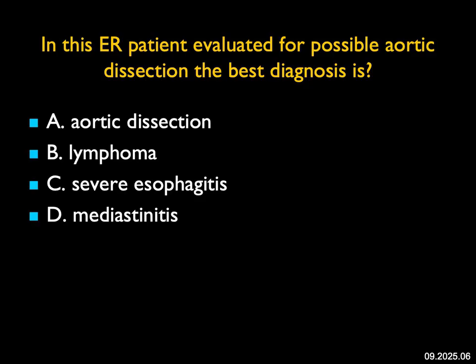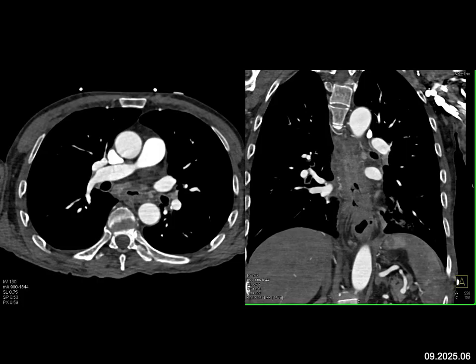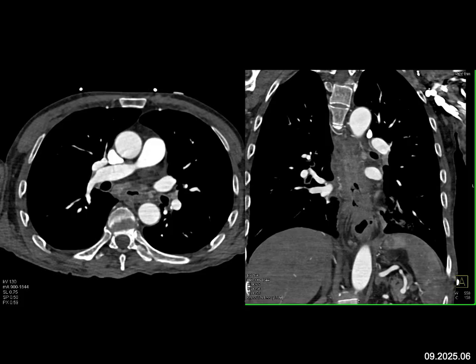In this ER patient being evaluated for possible dissection, what's the diagnosis? On the images, the aorta looks fine. Could it be lymphoma? The thing is, everything seems to be centered on marked thickening of the esophagus — it looks like primary esophageal pathology extending for a long distance. Mediastinitis can involve the esophagus secondarily, but this really looks primary in the esophagus and extending upward. This was severe esophagitis. We don't often pay enough attention to the esophagus, but severe esophagitis can present with back pain and very much simulate an aortic dissection.